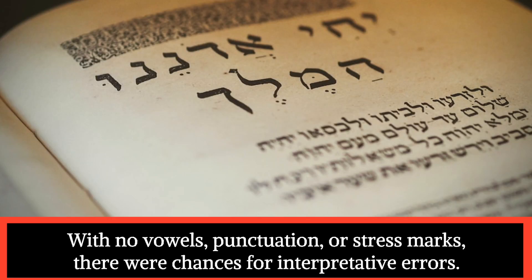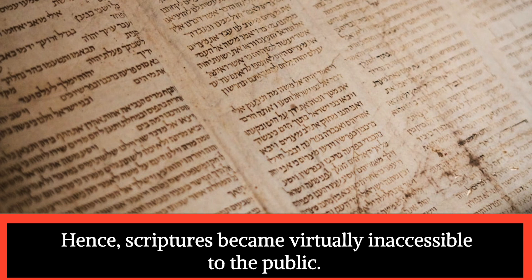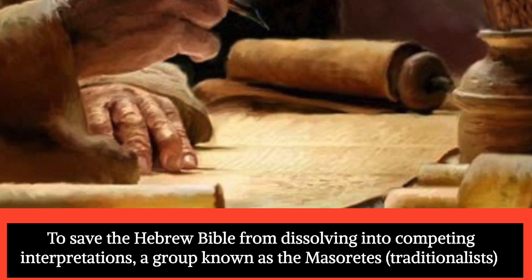With no vowels, punctuation, or stress marks, there were chances for interpretative errors. Likewise, Jews began to use Aramaic significantly, and ancient Hebrew fell out of use. Hence, scriptures became virtually inaccessible to the public.